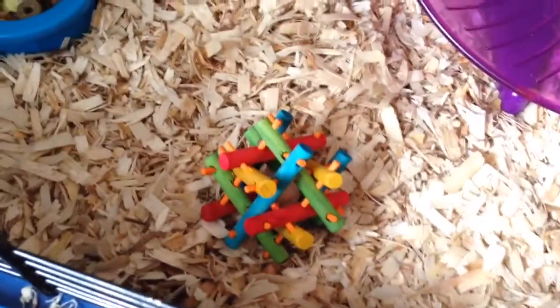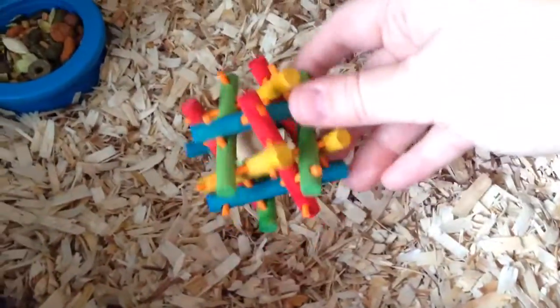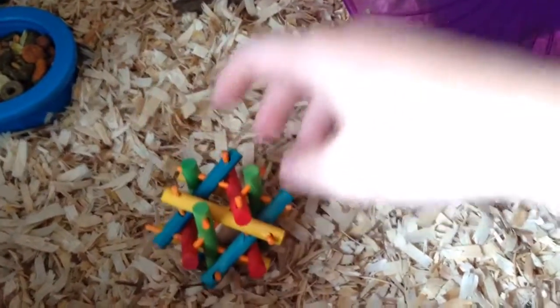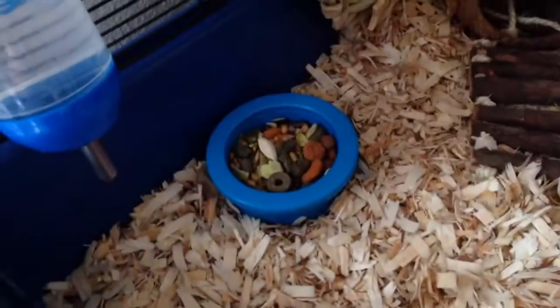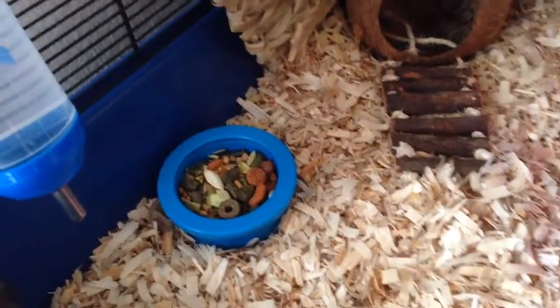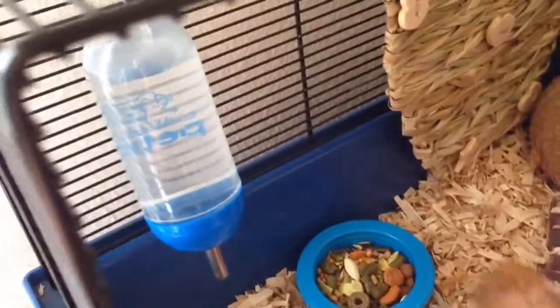We'll start over on this side and work our way around. Here is our new nut nibbler — or just mini nibbler, because I guess there's not a nut in there — I just put that in today. Over here is her food dish that has her Hazel Hamster and Oxbow, like always, and her hanging Petco water bottle.